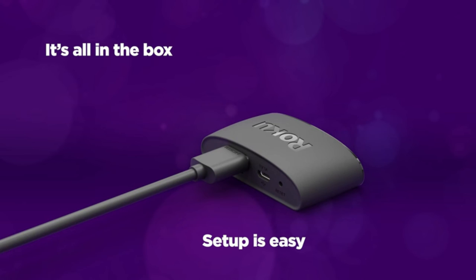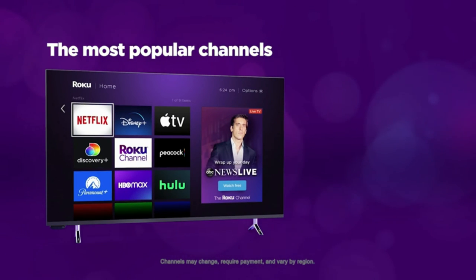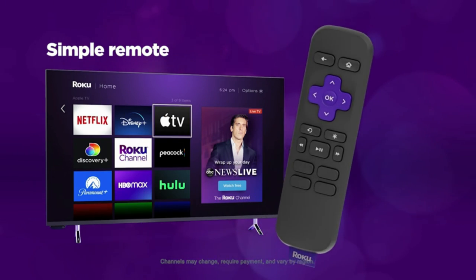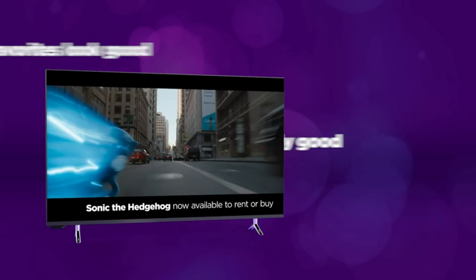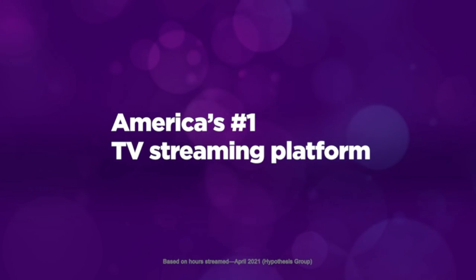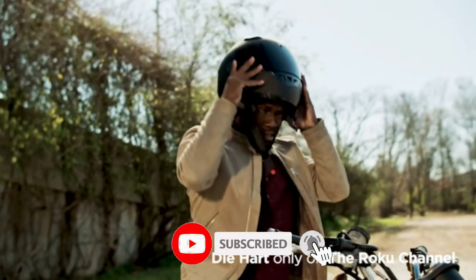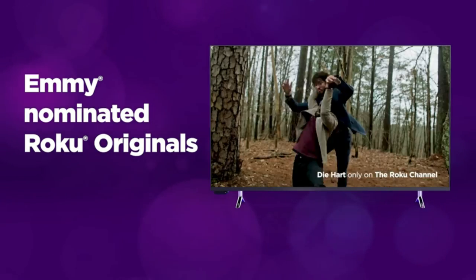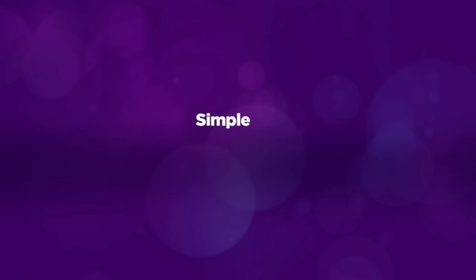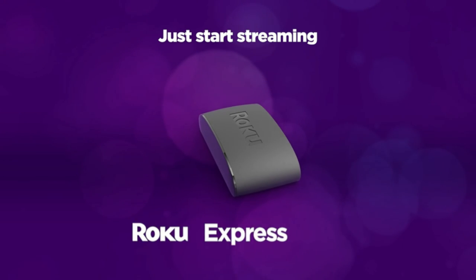Number 1: Quick and easy setup — everything you need is included in the box, including a high-speed HDMI cable. Just plug it into your TV and connect to the internet. Tons of power, tons of fun — compact and power-packed, you'll stream your favorites with ease, including movies and series on HBO Max, Netflix, Disney Plus, and Prime Video. Simple remote, incredibly easy to use — features shortcut buttons to popular streaming channels. The free Roku mobile app lets you control your device with a convenient second remote, search with your voice, enjoy private listening with wireless headphones, and more on your iOS or Android device. Always up to date with the latest features.